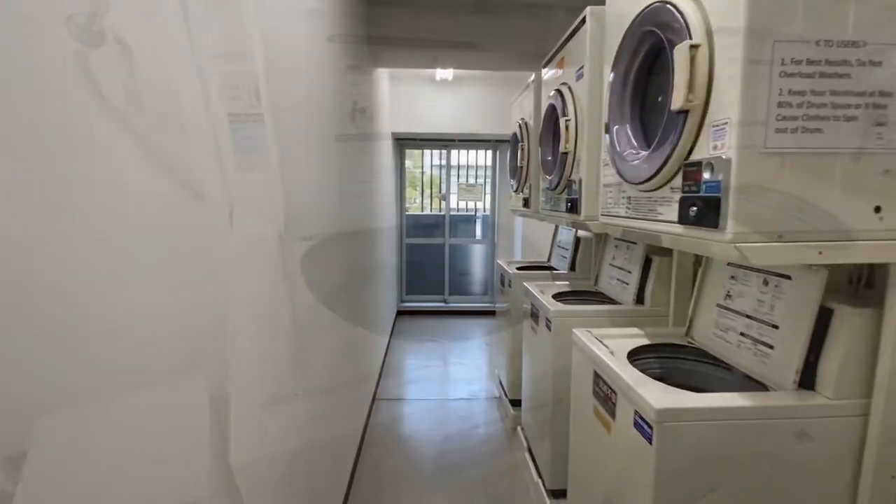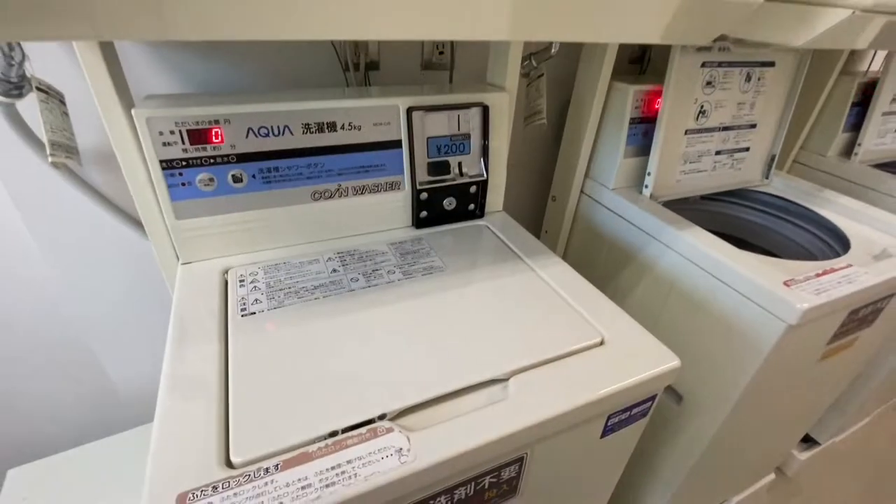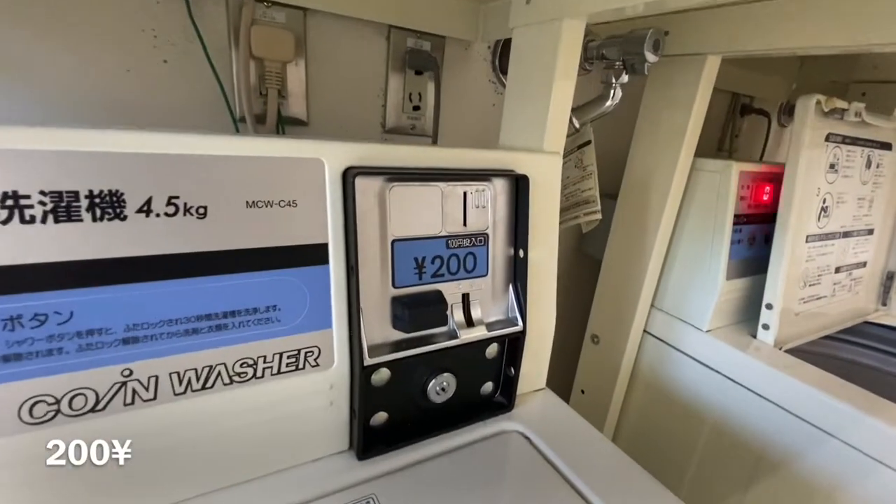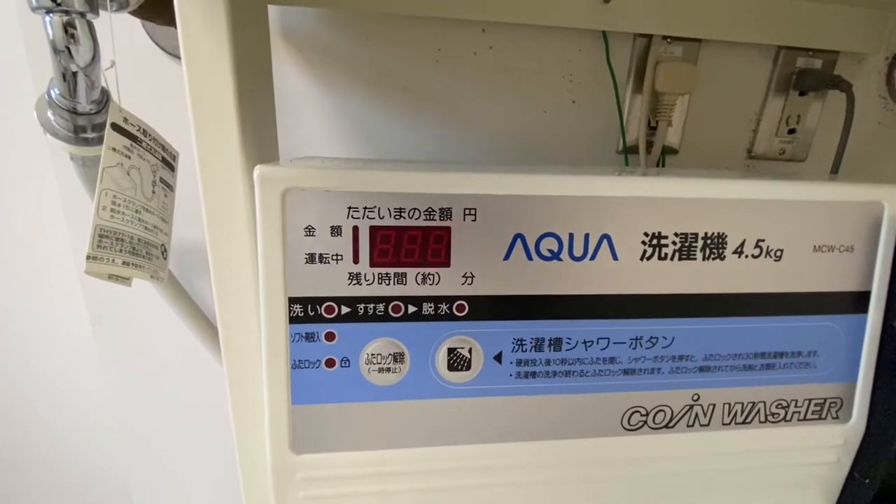Here is the washing room where you can wash your clothes. It costs 200 yen per wash and there is also a dryer available.